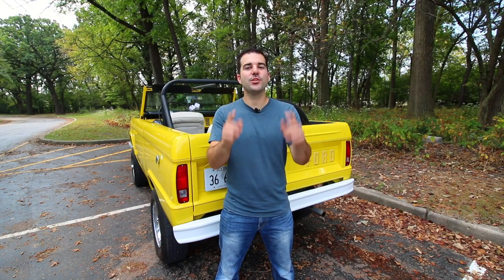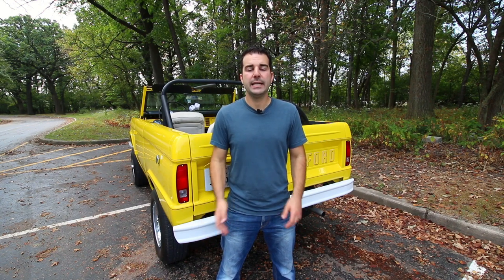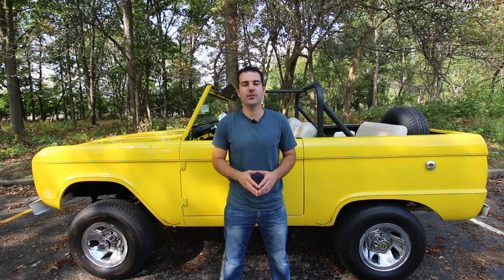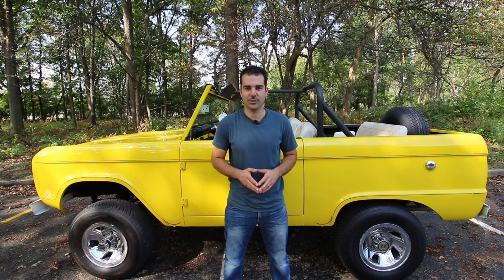Why should you buy one of these first-generation Broncos now rather than waiting? A few reasons: number one, in 2020 a new Bronco is coming out, so the Ford Bronco will be getting more automotive press. Number two, these haven't shown any signs of slowing down — since that article came out in January, I've seen them well past $50,000 online. Barring any crazy recession, they should continue to go up, just like the Defender and Wagoneer did. If you're in the market, think about buying one now rather than later. Thanks for watching — if you're new, please consider subscribing, and to everyone out there, have a great day.